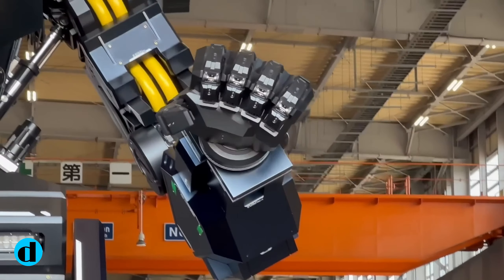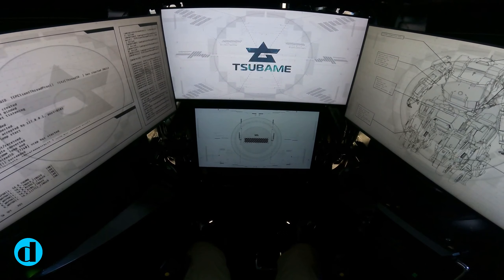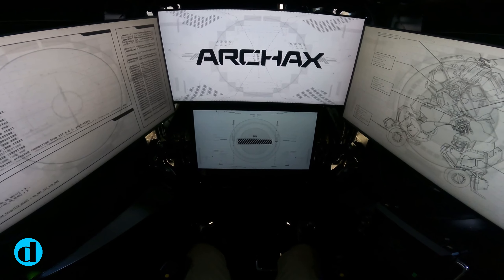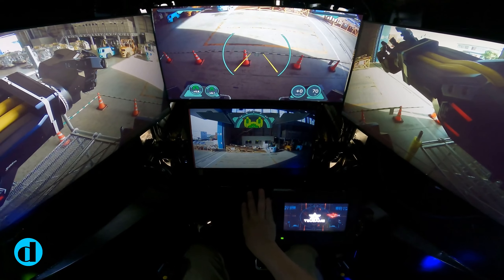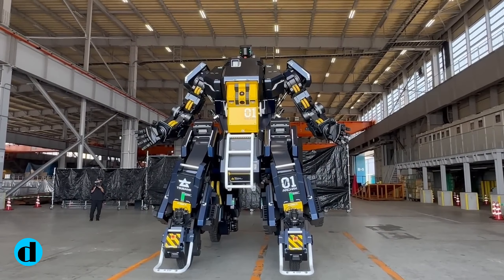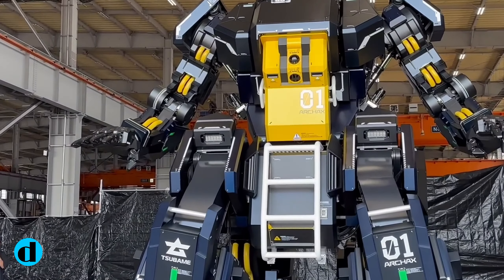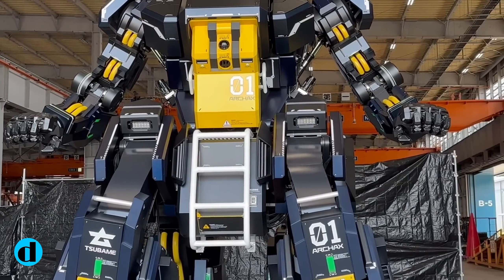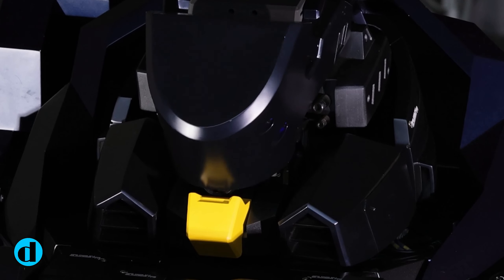Archax is more than just a robot — he represents human inventiveness and the constant pursuit of development. Archax serves as a light of inspiration in a world where the lines between science fiction and reality continue to blur, reminding us that the future is only limited by our imagination and resolve to bring our wildest ambitions to life. Archax is intended to leave an indelible impression on the globe with its towering presence and Gundam-like aesthetics, inspiring us all to dream large and aspire for the stars.